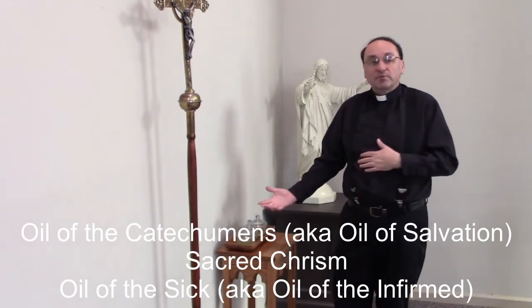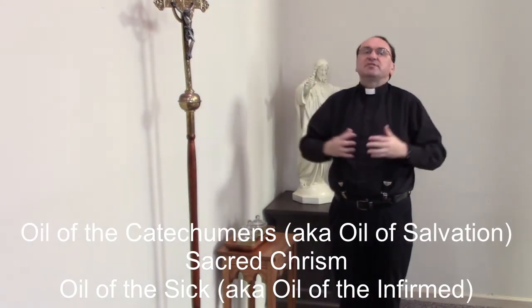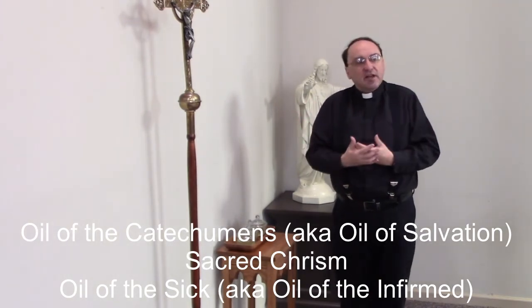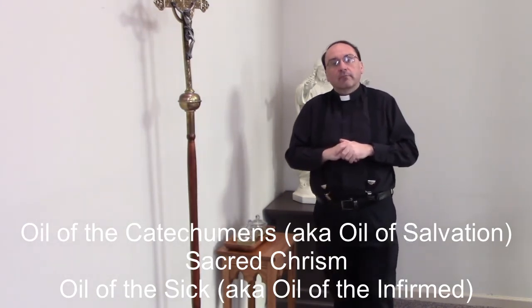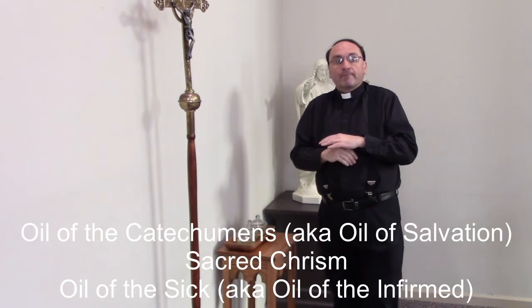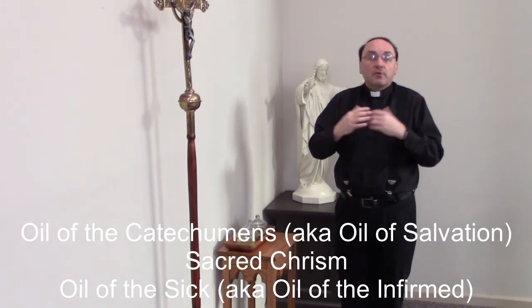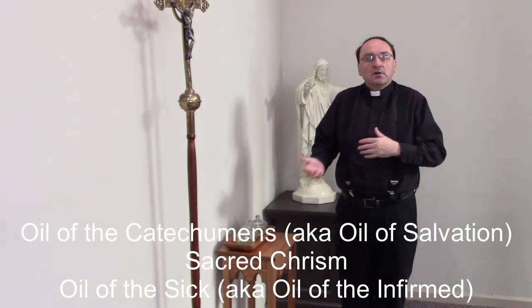In baptism we are anointed. We have three different oils. The oil of catechumens, also known as the oil of salvation, because in baptism we begin to receive the gift of salvation — called the oil of catechumens because the catechumen is one learning about their faith, growing to be a disciple. Also used in baptism is the sacred chrism, which is also used in confirmation and ordination. We also have the oil of the sick, also called the oil of the infirm, which we use in the sacrament of the anointing of the sick for those who are seriously ill or dying.